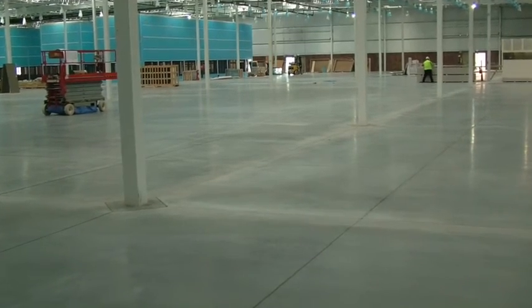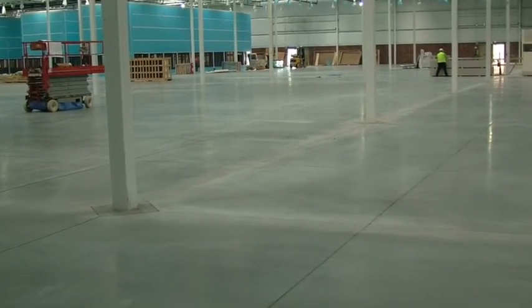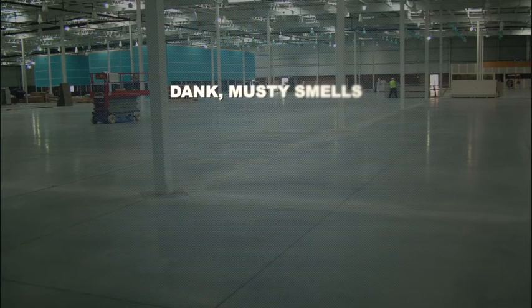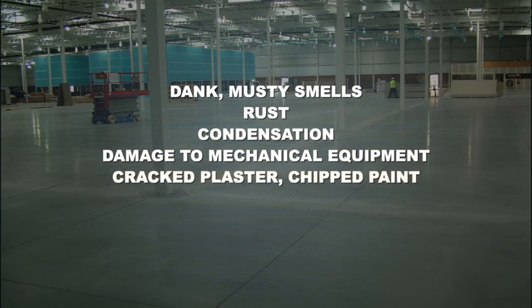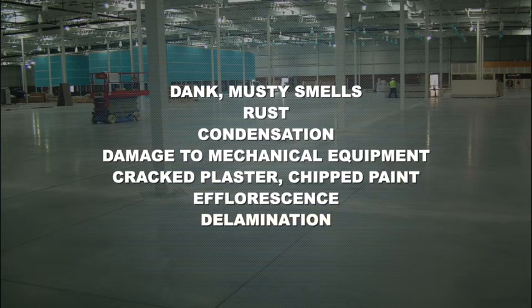While tremendously strong, even the best concrete is porous. Uncontrolled vapor will move through it, causing dank, musty smells, rust, condensation, damage to sensitive mechanical equipment, cracked plaster, chipped paint, efflorescence, and delamination of subsequent flooring systems.